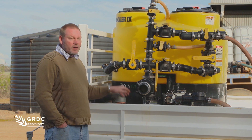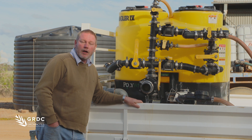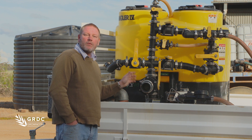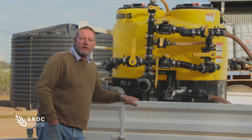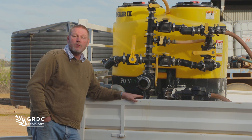This system here is a batching rig, so it can allow you to pre-mix a load before you get out in the paddock, or while you're mixing one in the sprayer you can mix one in this if you're a one-man operation. These things can help cut down your turnaround times dramatically, from maybe fifteen or twenty minutes down to as low as three to five depending on the size of the system.